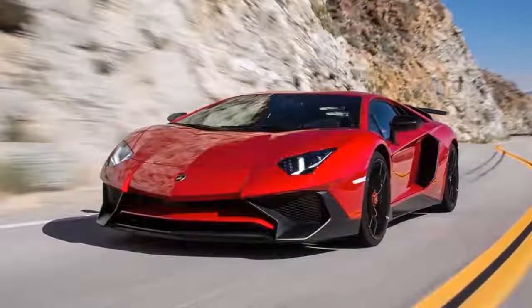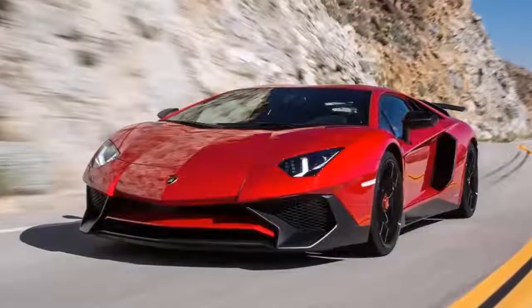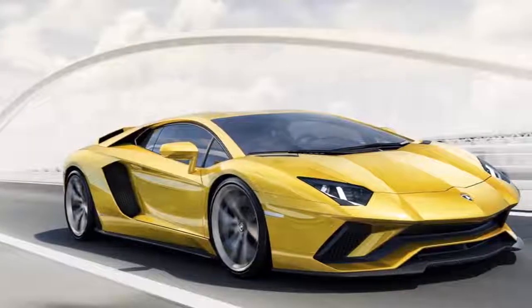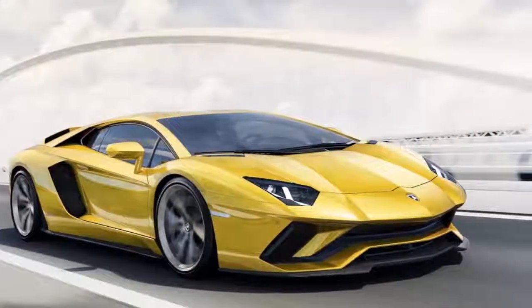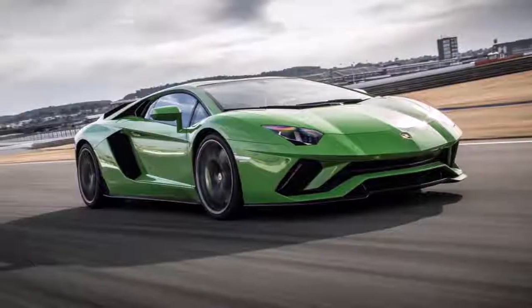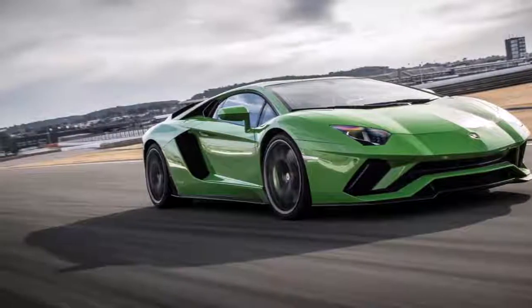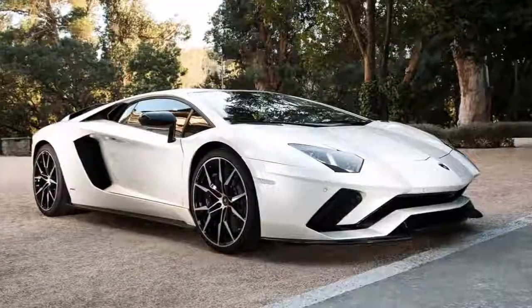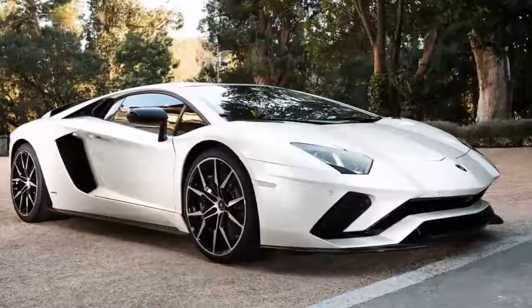As we know, all supermodels from Lamborghini are something remarkable. One of them is the well-known Aventador model, which was introduced back in 2011 as a replacement for the Murciélago model. For the 2018 year, we can expect the redesigned Aventador with the S badge.